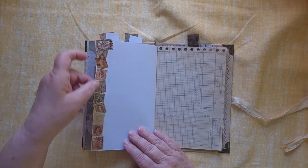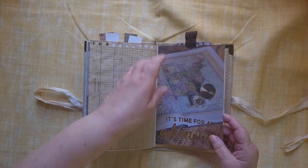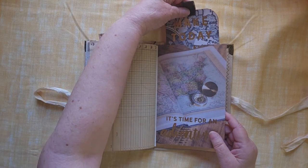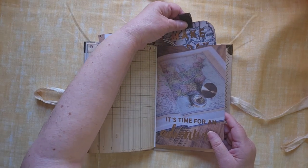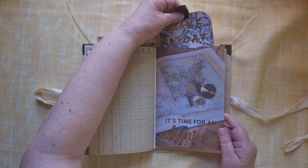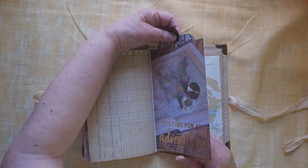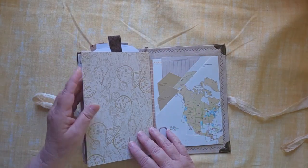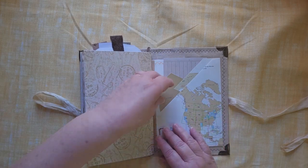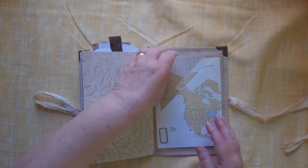Some postage stamps from all around the world. Time for an adventure, and there's a nice big tag inside here to write on — it says 'make today an adventure.' Another, the other half of the piece on the back, and a couple more of these. Great big journaling card, and we're at the end.